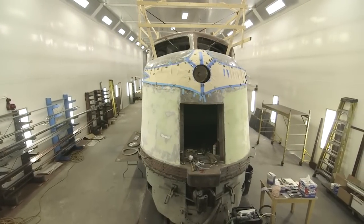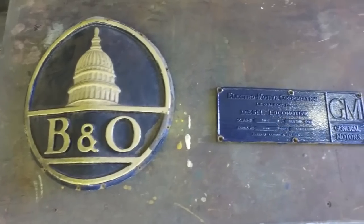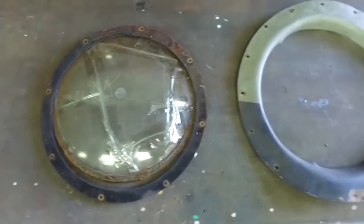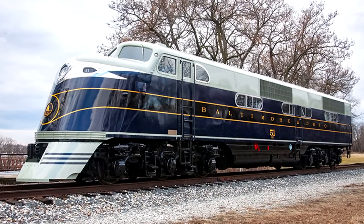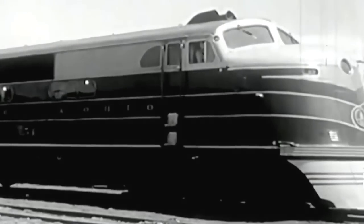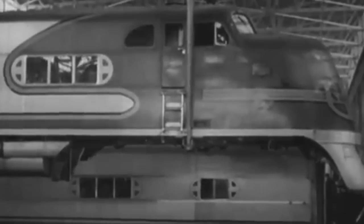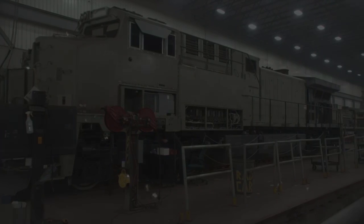Going back to B&O EA No. 51, the first one ever built, it would be cosmetically restored to its as-built condition at the Baltimore and Ohio Railroad Museum and was unveiled during January 2021. It remains the sole surviving EA locomotive. Number 51 serves as a role model for 1930s American diesel locomotive design, is an icon of the Art Deco era, and it paved the way for a locomotive mass-production model still used to this day.